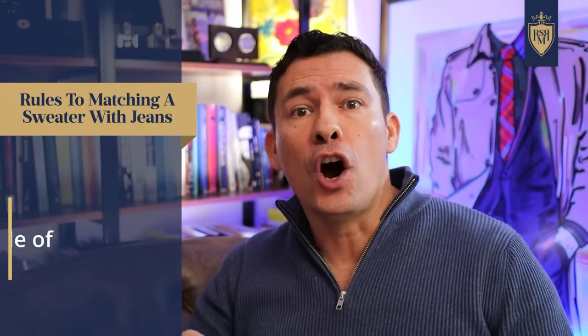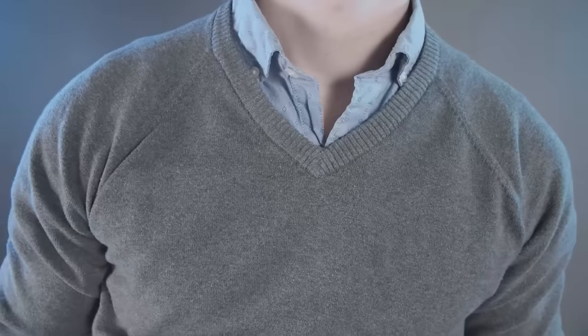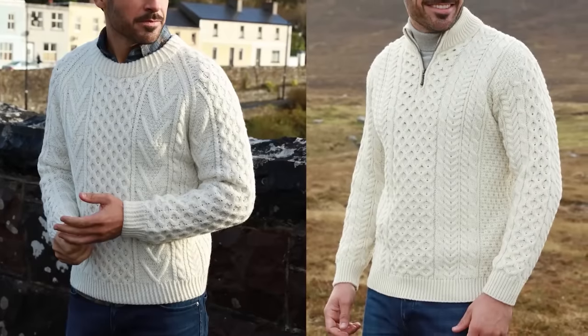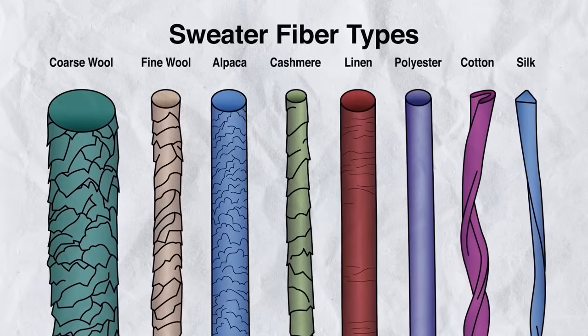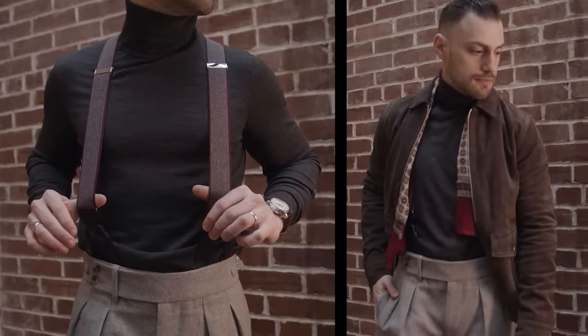Which takes us to our next section: all the different sweater styles. There are a ton of different sweater styles out there, but let's break these up first into two categories — we have the heavyweight and the lightweight. Heavyweight in general are going to be more casual; they're going to be made from a thicker yarn, they're going to have a looser weave. The lightweight are going to be more delicate, made more for layering, and these are going to be the dressier sweaters in general.